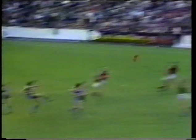Very congested forward line here for Footscray, with only about two players in the other half of the ground. Comes to the back — Jeff Berry goals and puts Footscray in front!